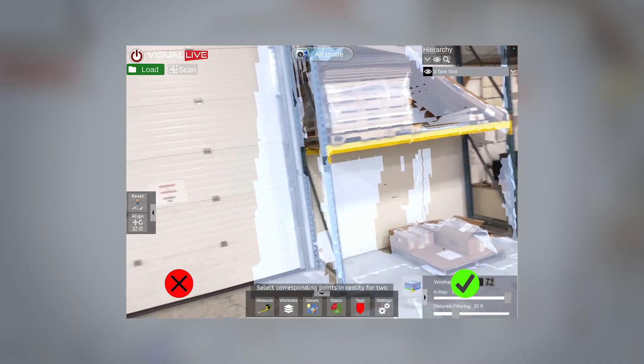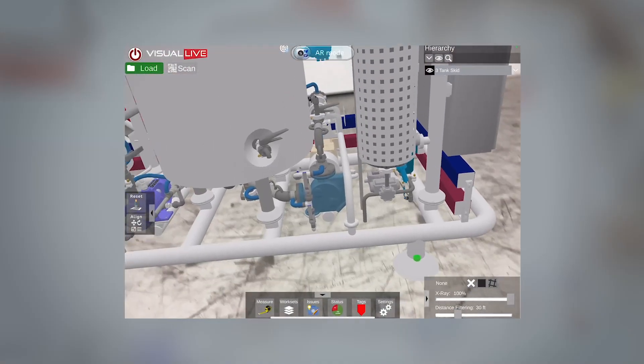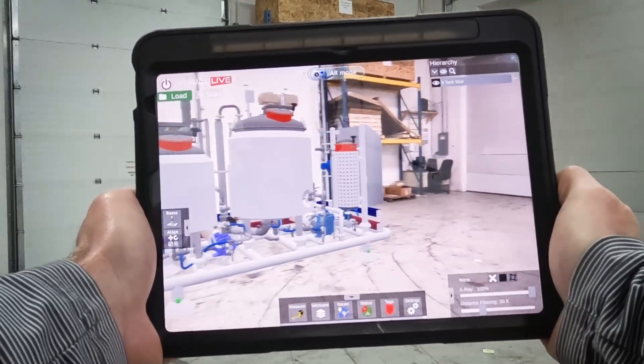It only takes a matter of seconds to establish the space in which your equipment will be placed. Then we apply a 3D model and turn those images from static into an immersive experience that limits guesswork and expedites decision loop times.